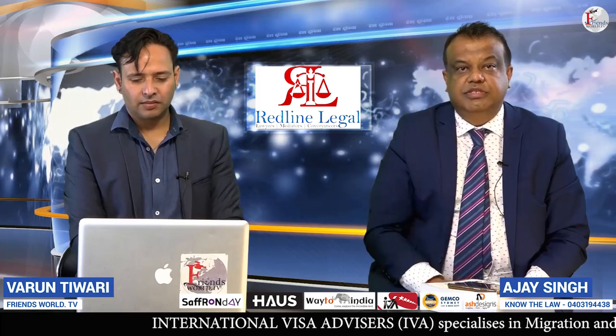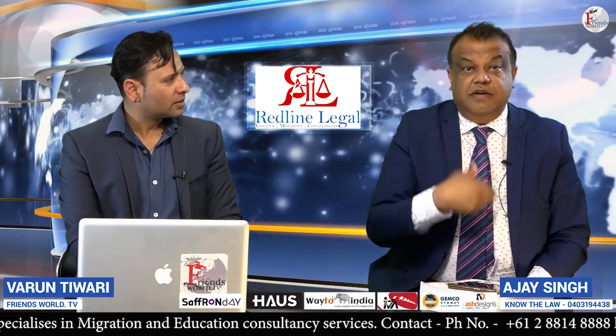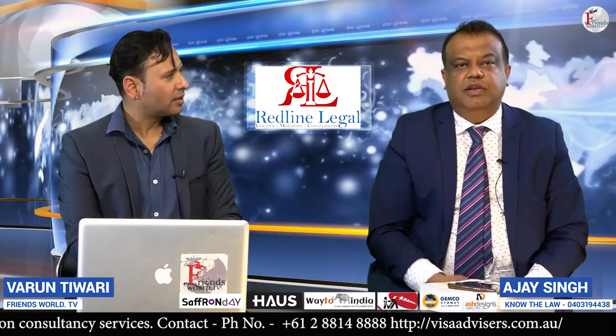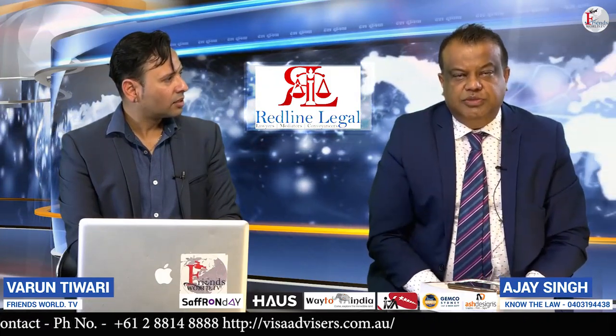Can you file a defense after the default judgment? A lot of people don't do anything when they receive a statement of claim — they should have filed a defense within 28 days but don't. Then the other party gets a default judgment against them. The answer is: no, you cannot file a defense after a default judgment has been entered against you.